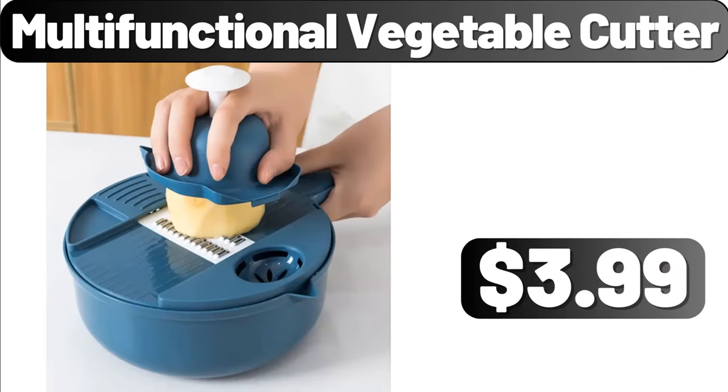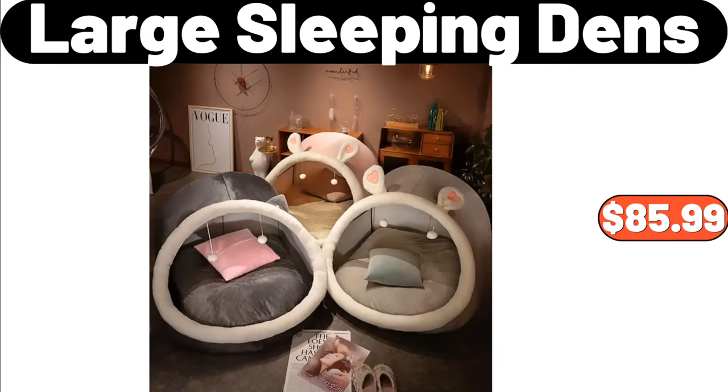Multi-Functional Vegetable Cutter, $3.99. Large Sleeping Dens, $85.99.